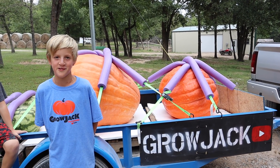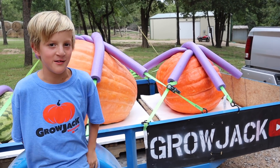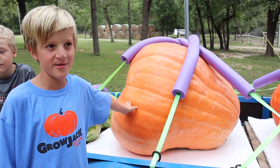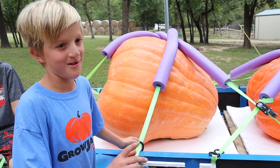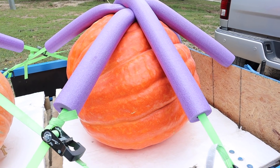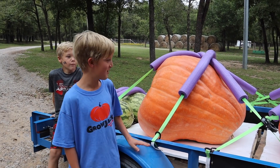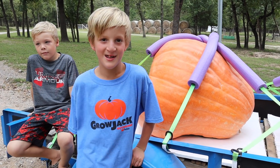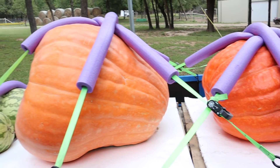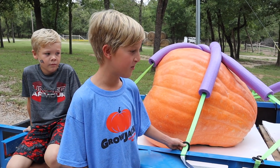We took it to Tulsa last weekend and now we're here at Sulphur. This pumpkin weighed 494 pounds and got fifth in the state. That one weighed 258 pounds and got third in the state, and it also got the Howard Dill Award for being the prettiest pumpkin at the weigh-off. The color difference comes down to genetics — the seed you grew from and the parents.